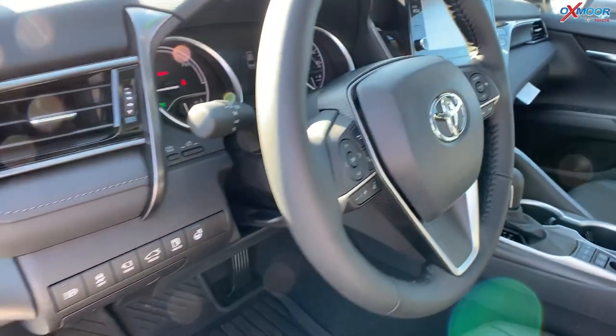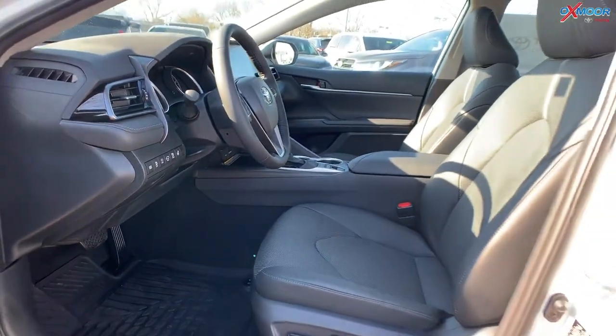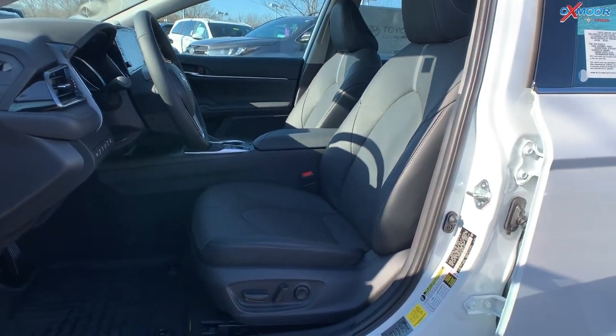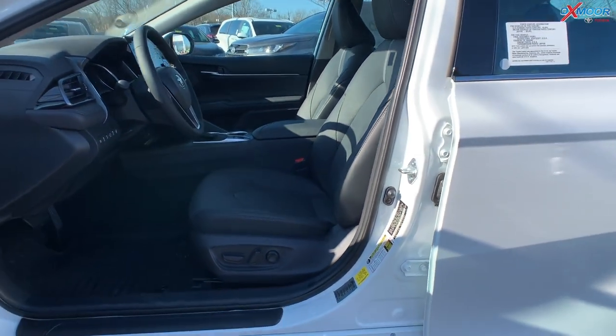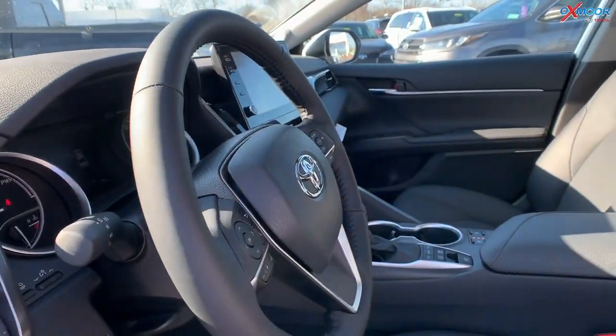There's a sunroof, and the vehicle has a backup camera. The seating is black leather-trimmed, and you also have a leather-trimmed steering wheel, which is really nice.